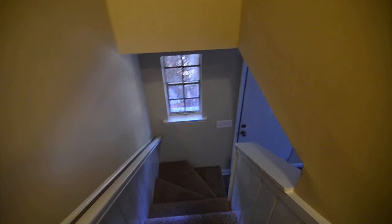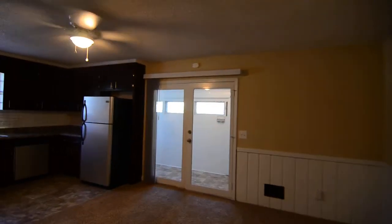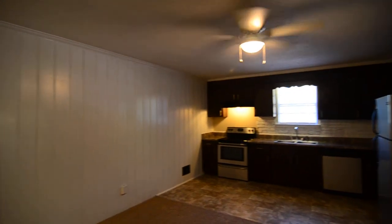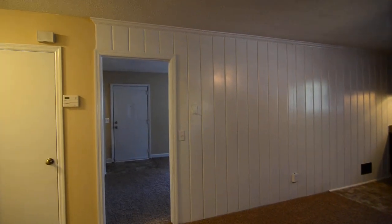That completes our tour of this home at 4918 Brickyard Road. Again, this is in the Barony Wood neighborhood in Columbia off of Monticello Road near I-20 — a nice central location. You can find out more information about this property by visiting our website at turnerproperties.com or by giving us a call at 803-407-8522.